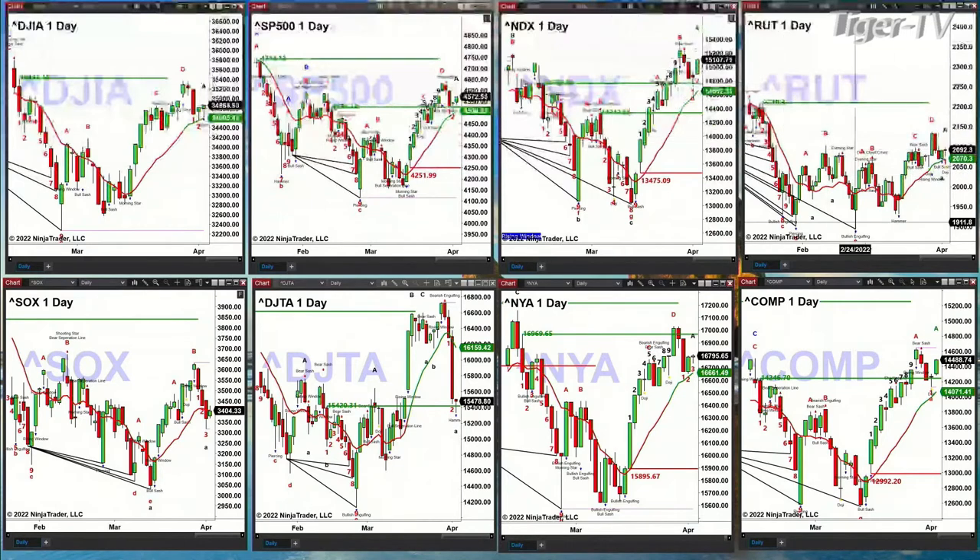Russell 2000 tested its green oscillator and change line on Friday. That puts it back into the bullish camp and suggests it wants to try to target $22.10. The semis are having a nice bounce, but they need to close above the red oscillator and change line. Otherwise, the semis are suggesting lower price.